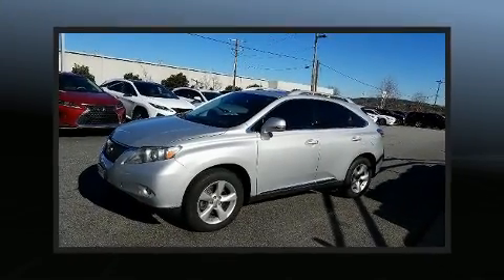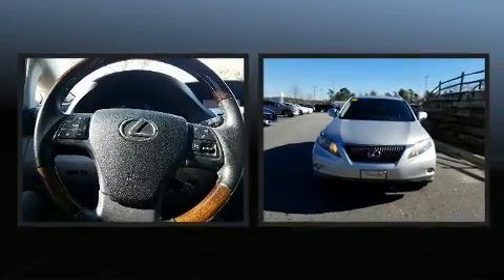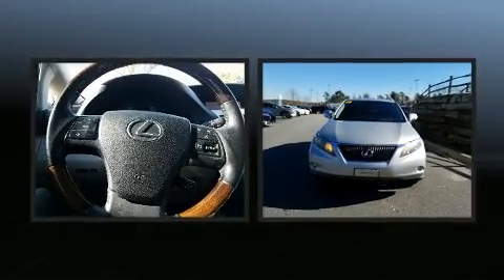Climb inside the 2011 Lexus RX 350. A 3.5-liter V6 engine pairs with a sophisticated 6-speed automatic transmission.